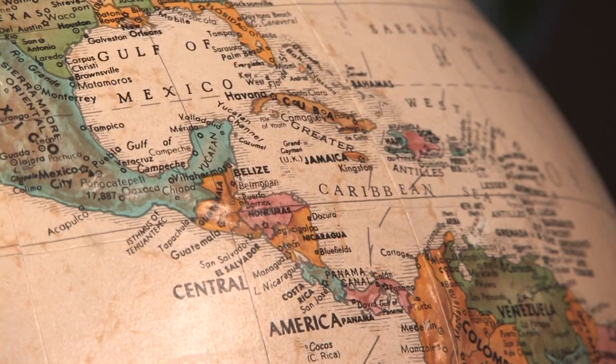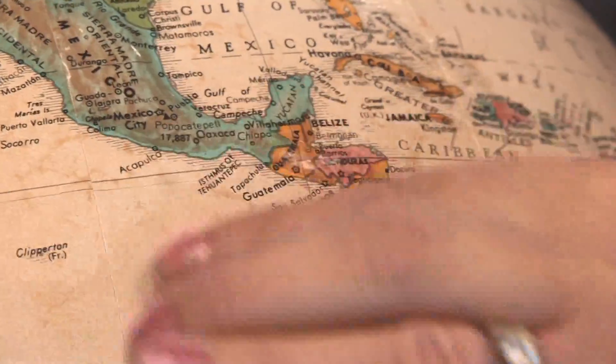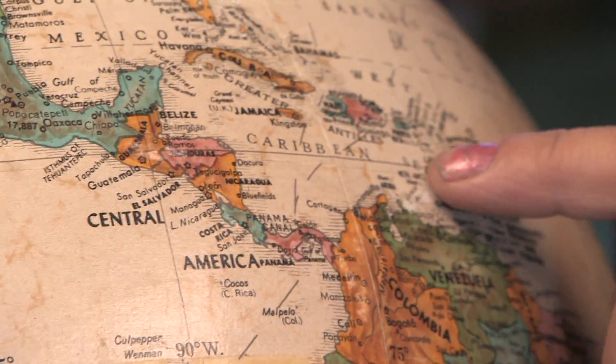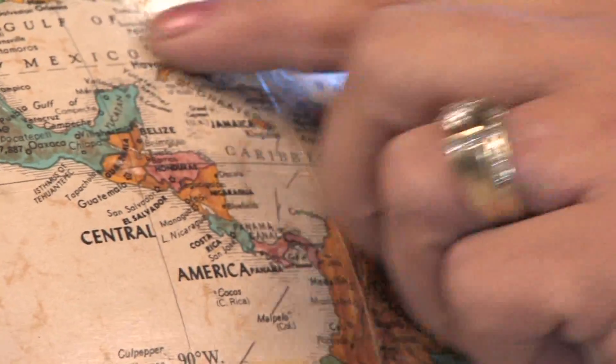Hi, this is Yolanda Vanveen, and in this segment we're going to learn all about the Mexican sunflower, also known as Tithonia. It's a beautiful sunflower from Central America and the West Indies. Tithonias are found from Mexico into Central America, all the way out to all of the West Indies, and that includes Haiti and all of the islands of the Dominican Republic and Barbados, all of these areas.